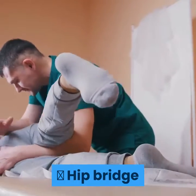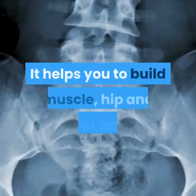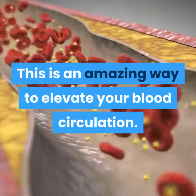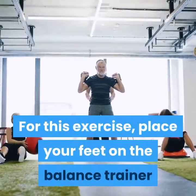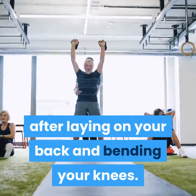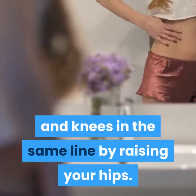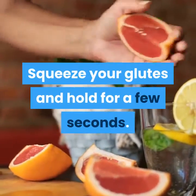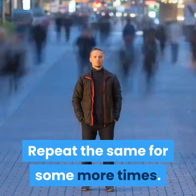Hip bridge: this would be possible with a balance trainer. It helps you to build muscle in the hip and lower back. This is an amazing way to elevate your blood circulation. For this exercise, place your feet on the balance trainer after laying on your back and bending your knees. Bring your hips, chest, and knees in the same line by raising your hips. Squeeze your glutes and hold for a few seconds. After this, lower slowly to the ground. Repeat the same for some more times.